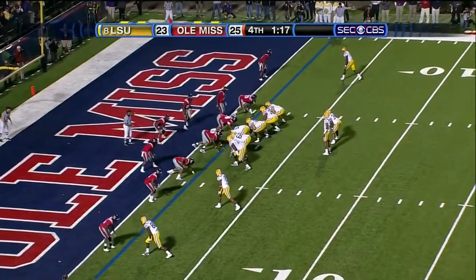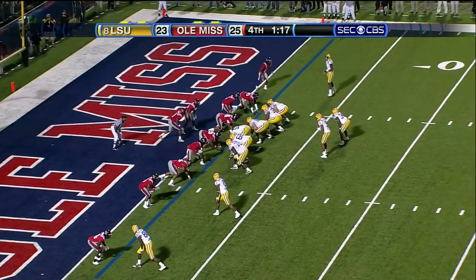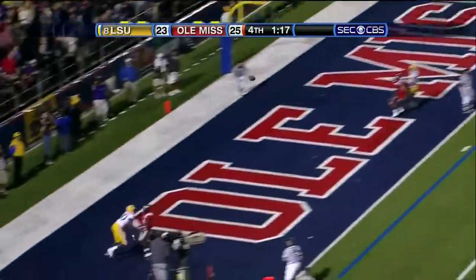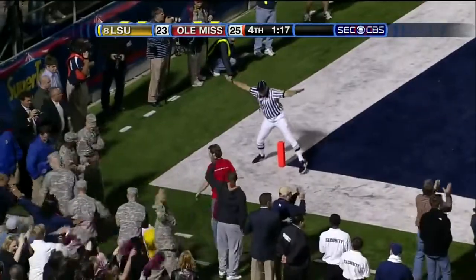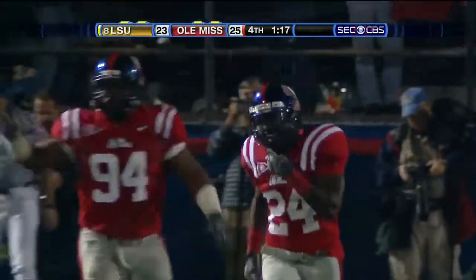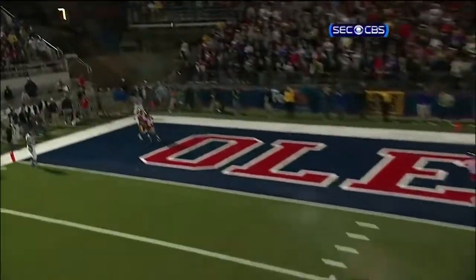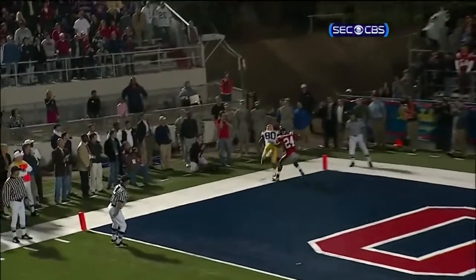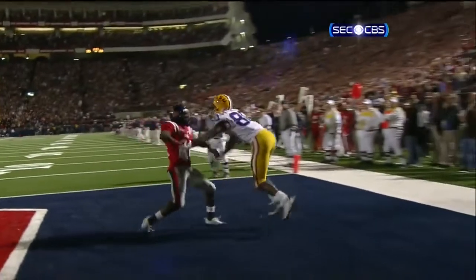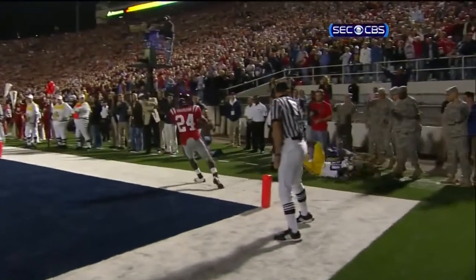Again for the tie — Ole Miss is bringing them all. That's LaFell in motion. Jefferson with pressure — incomplete. Fade to the outside, same combo, and Tolliver does not come down with it.